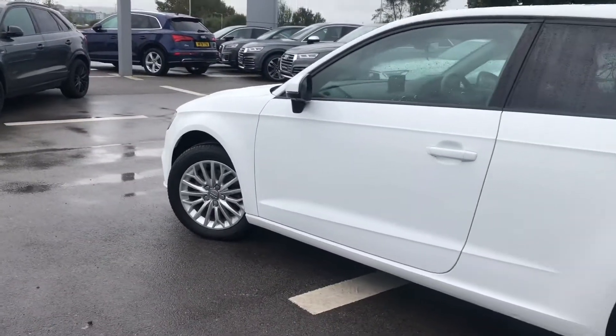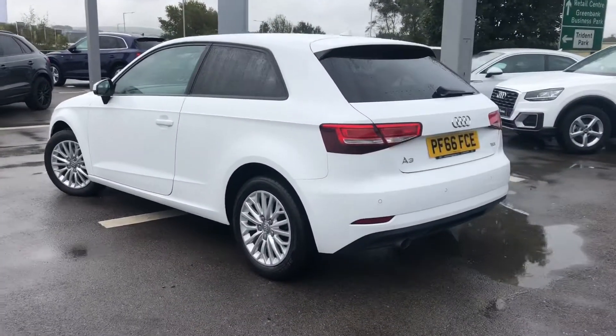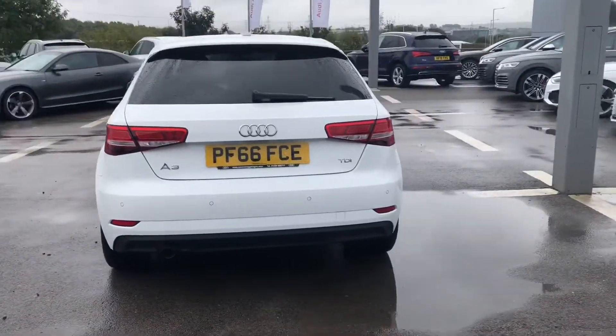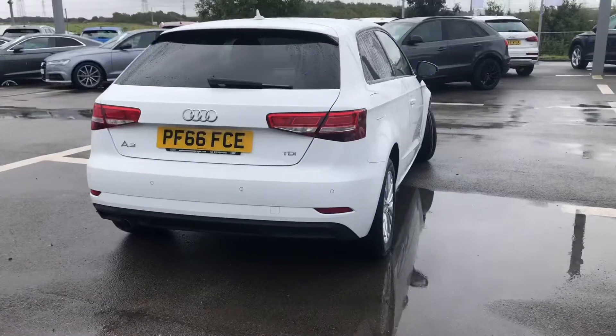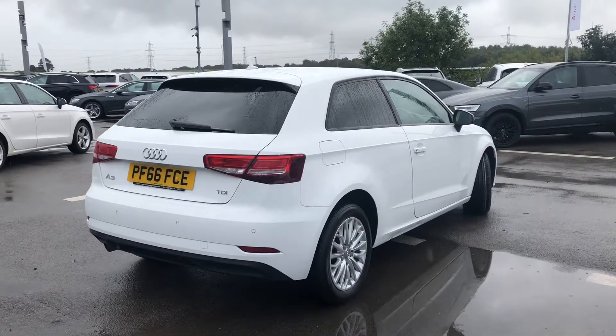It comes with body coloured mirrors which are electrically adjustable, as well as privacy glass dark tinted windows in the back. It also comes with rear parking sensors. As it is an Audi approved car it also comes with 12 months roadside assistance.